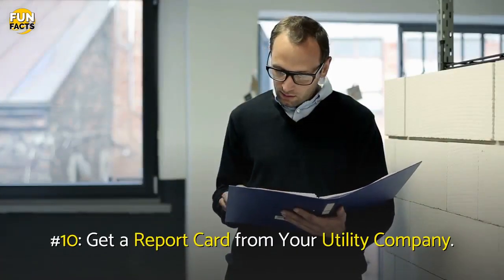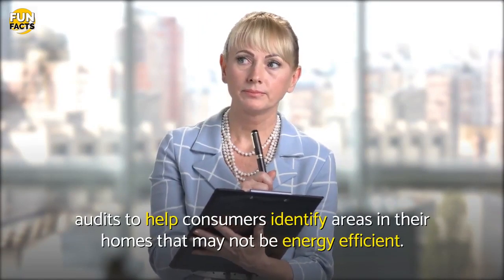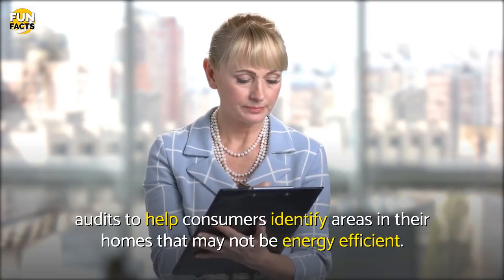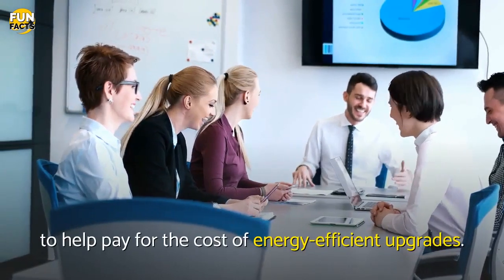Number 10: Get A Report Card From Your Utility Company. Many utility companies provide free home energy audits to help consumers identify areas in their homes that may not be energy efficient. In addition, many utility companies offer rebate programs to help pay for the cost of energy efficient upgrades.